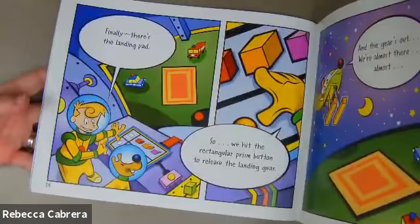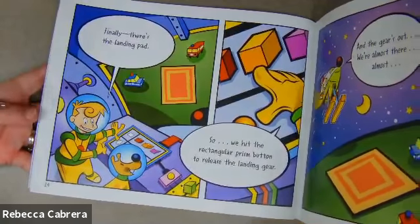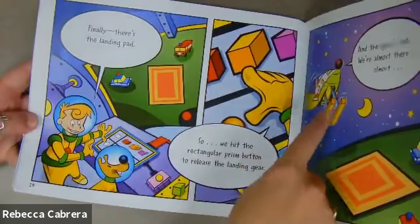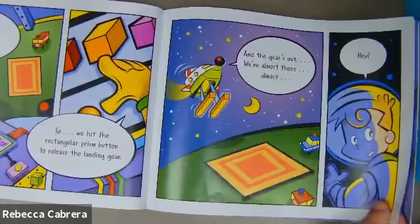Finally, there's the landing pad. So, we hit the rectangular prism button to release the landing gear. Rectangular prisms. And the gear's out. We're almost there. Almost.